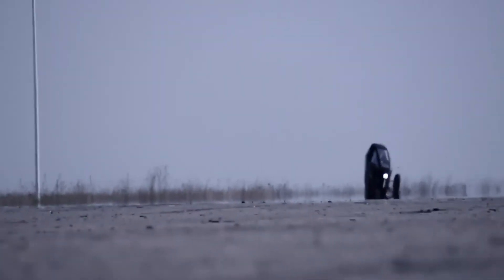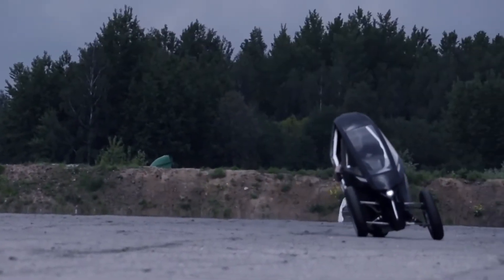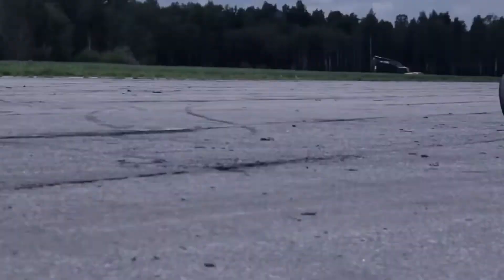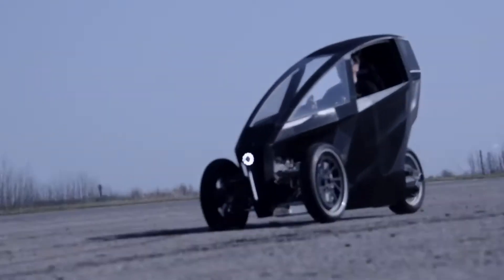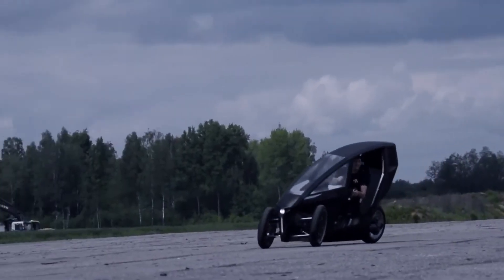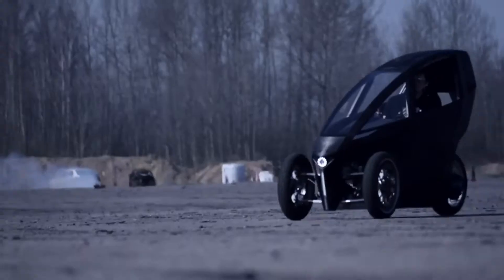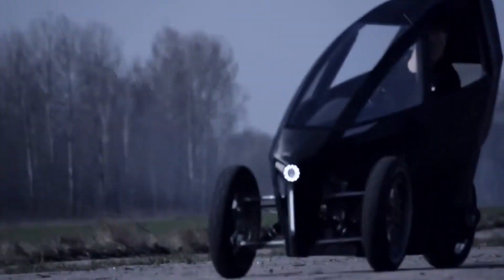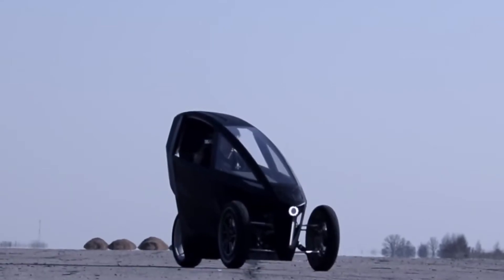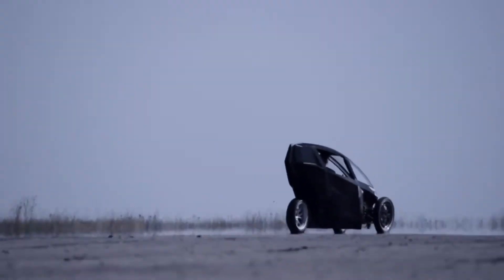Designed for the modern urban explorer, it features a two-seat enclosed cabin, 40 liters of cargo space, and sleek dimensions of 2,700 by 1,080 by 1,650 millimeters, making city navigation effortless with a tight 3.8-meter turning radius and a weight of just 300 kilograms. Priced at $29,157, the ACOP-150 is more than just a vehicle — it's a bold step into the future of electric mobility.